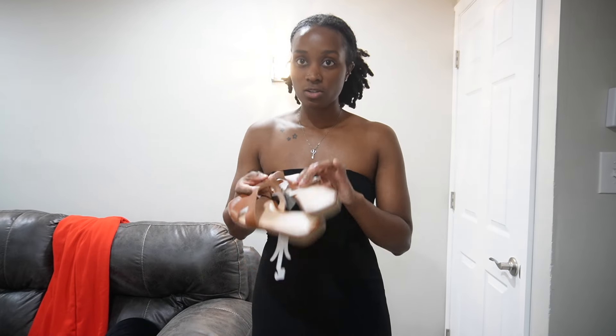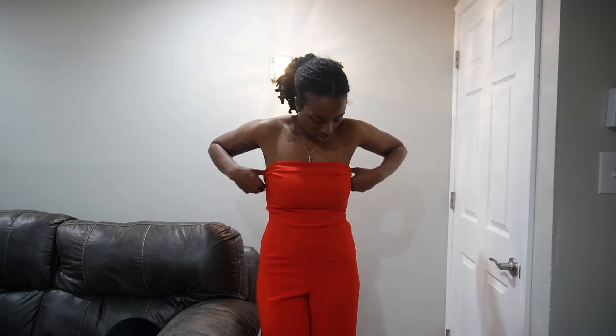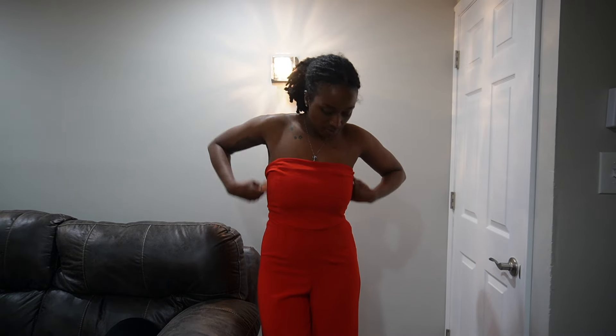So this is the last item. It's actually the same exact jumpsuit as the black one but just in red. And just like the black one, I'm in love with it. Super cute, super fitting, same size, fits really good. I just love this — so cute.